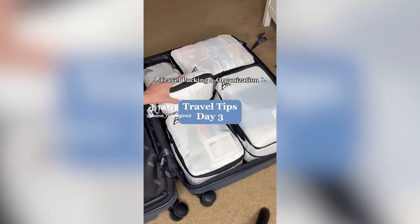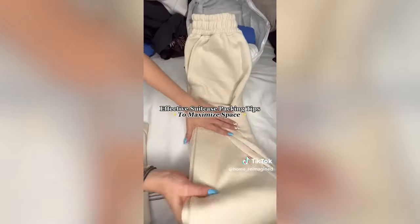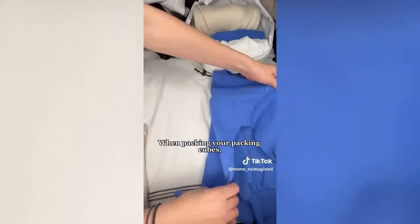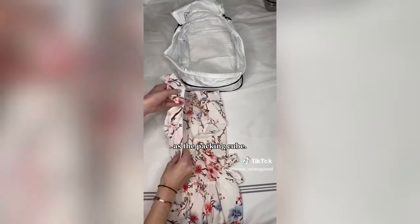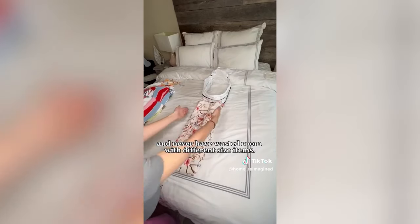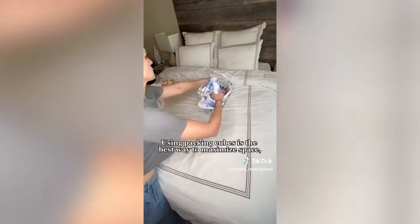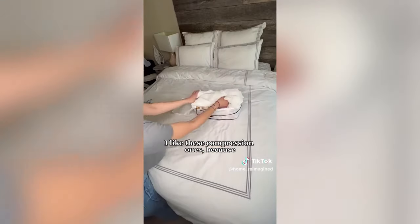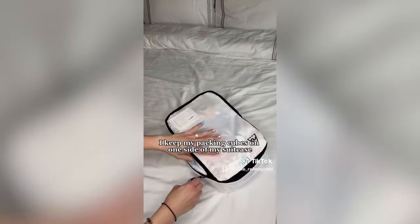Travel Packing and Organization Series, Day 3. Here are a few of my favorite packing tips to save you space and effectively pack your suitcase. When packing your packing cubes, make sure you're making the clothing the same width as the packing cube to maximize space and never have wasted room. Using packing cubes is the best way to maximize space and keep clothing clean — compression ones become small and compact so you can fit more.